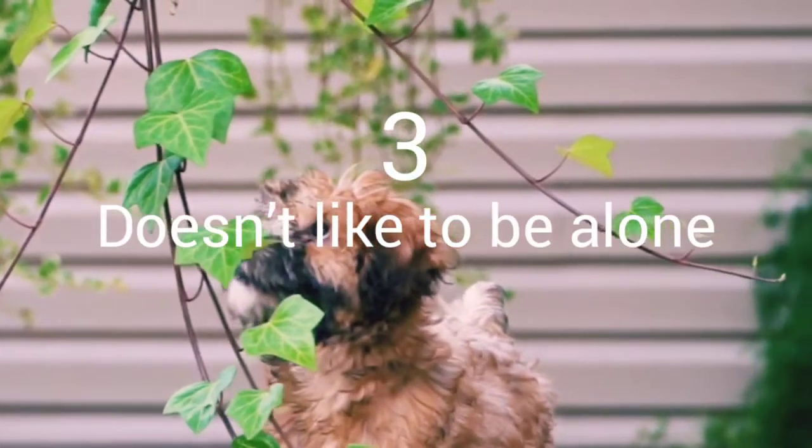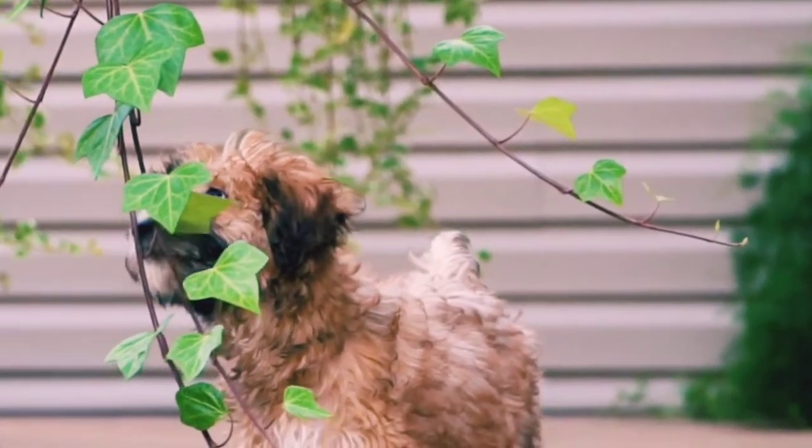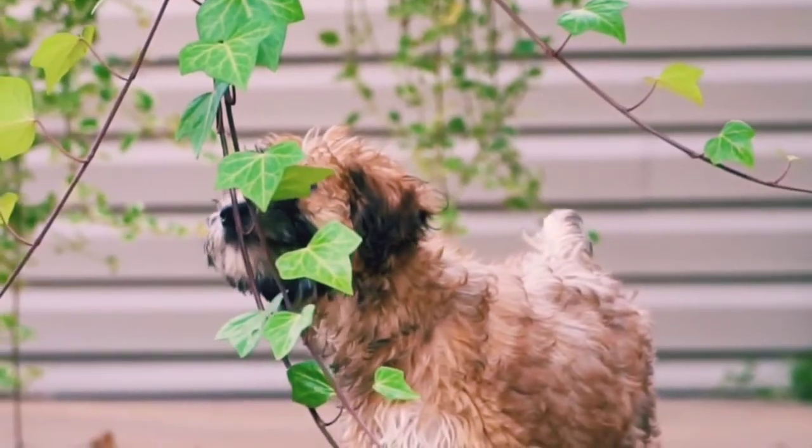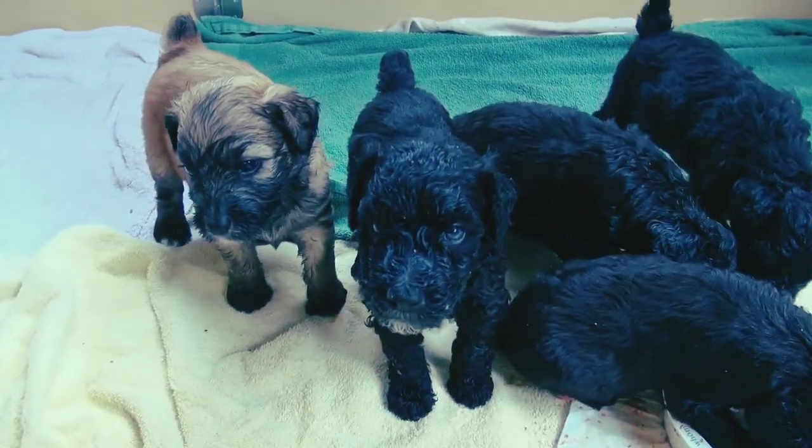Number 3: This dog suffers from separation anxiety if left alone for long periods of time. Their anxiety can take the form of chewing or causing other damage.